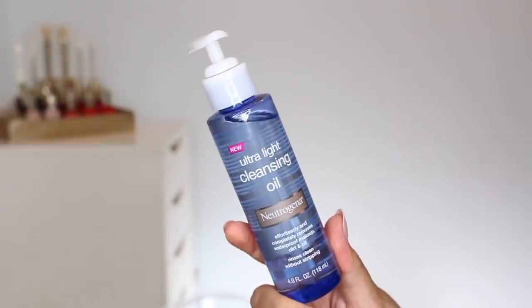I also picked this up — not sure if it's available in Canada. It's the Neutrogena Ultra Light Cleansing Oil that effortlessly and completely removes waterproof makeup, dirt, and oil. I love Neutrogena, I love their makeup removers, I love cleansing oils, so I have very high hopes for this. I've only used it once. I also noticed they had so much Neutrogena — they have Neutrogena makeup in the United States which we do not have in Canada, plus other products especially the SPF stuff like the Hydro Boost moisturizer with SPF 25 in the tub, which I meant to purchase and didn't.